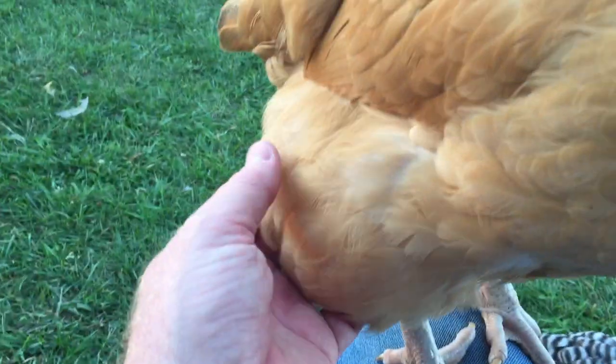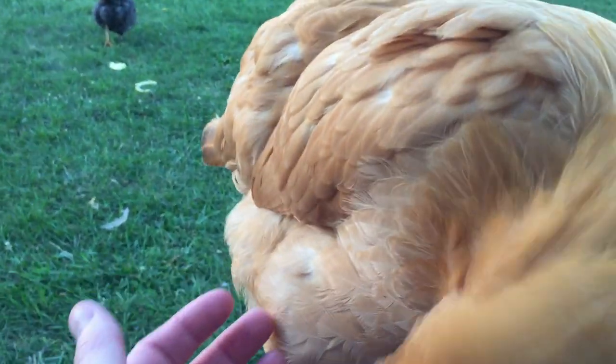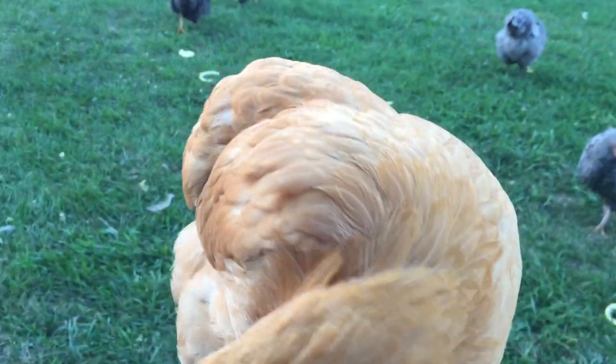Big fluffy butt. Those little downy-type feathers on the back. They're gorgeous birds.